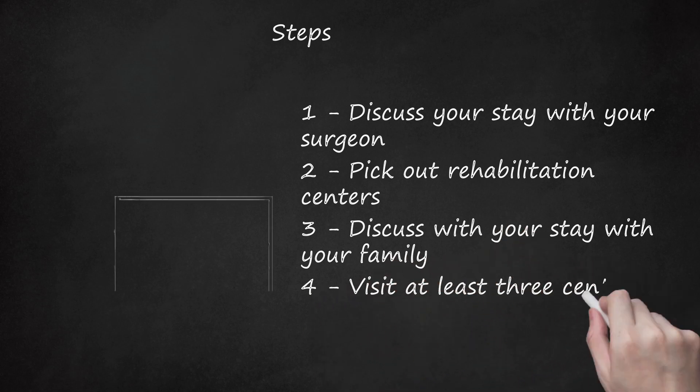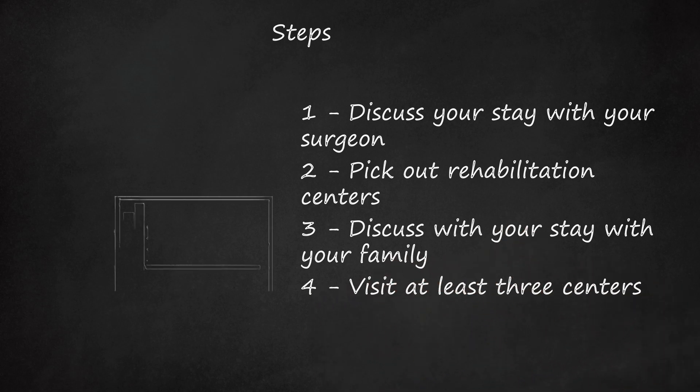Step 4: Visit at least three centers. The better rehabilitation centers have separate designated areas for rehabilitation. Be honest with your limitations, medical needs, and even concerns about any mental anxiety or depression. Ask to tour the entire complex with or without a representative. See the rooms, the dining hall, the activity center, common areas, and especially the rehab space.